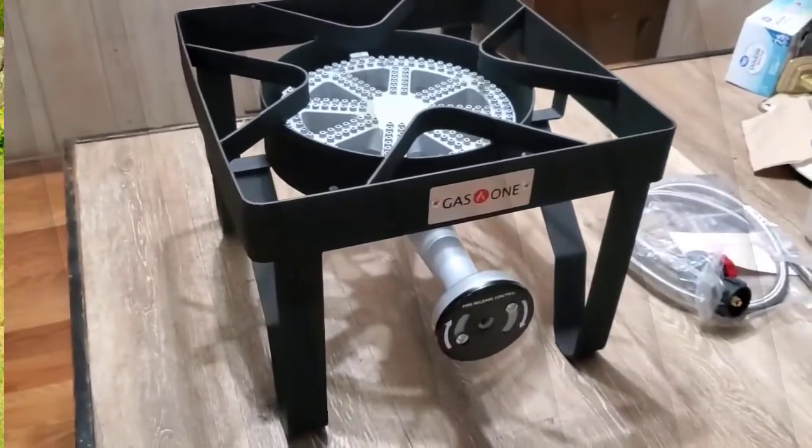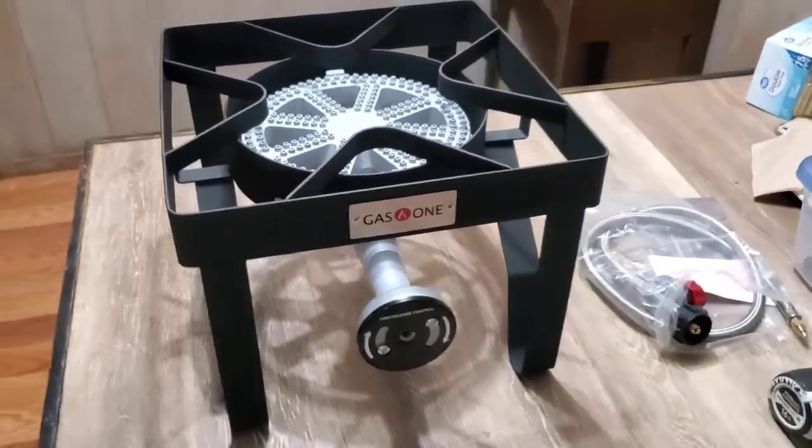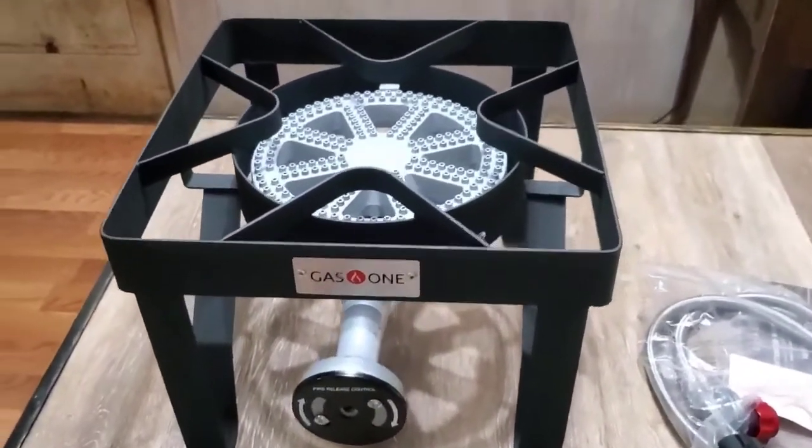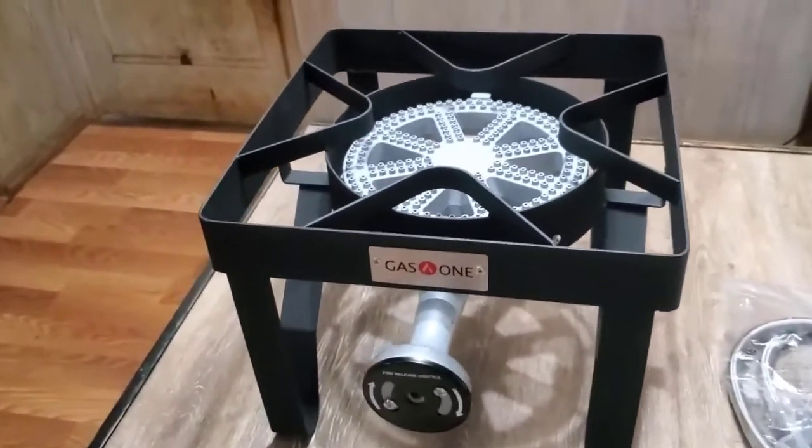Apart from that, this is a good, sturdy propane wok burner, whatever the description might say. It's great value, but if you want something cheaper, there is a less powerful alternative that should still have plenty of power for most uses.